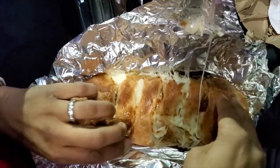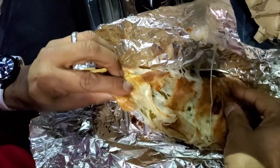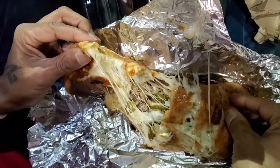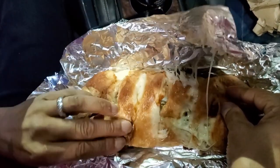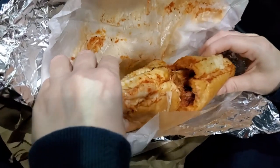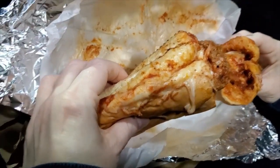Let's crack the inside open really quick. Oh my god, that's a lot of cheese. Oh my god, it looks so good. This is the meatball parmesan — regular sub, just regular fixings.